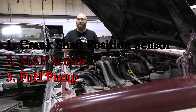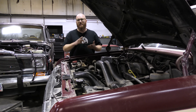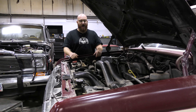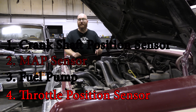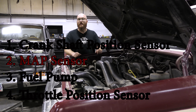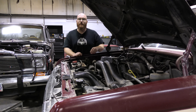If you guessed number three, the fuel pump, that was wrong. It can cause intermittent issues and low fuel pressure, but a high idle is typically not going to be caused by a fuel pump — and if it's dead altogether it just won't start. And number four, if you guessed the throttle position sensor, that is a possibility; however, the customer has already replaced that and we verified it with a voltmeter and it's good. I'm going to take this little cover off and show you a couple more things that we did.